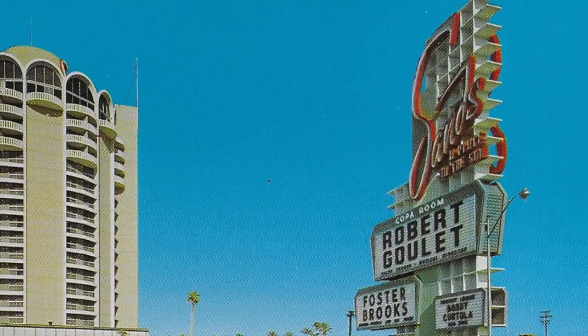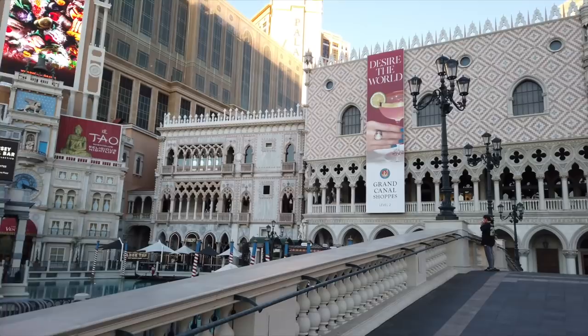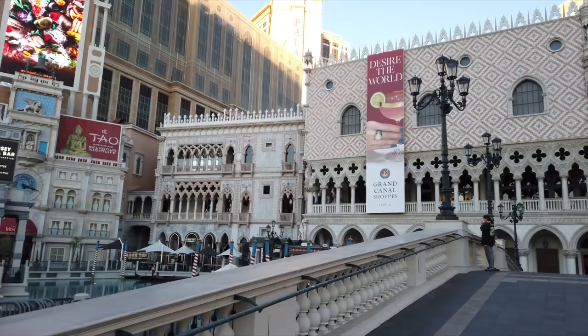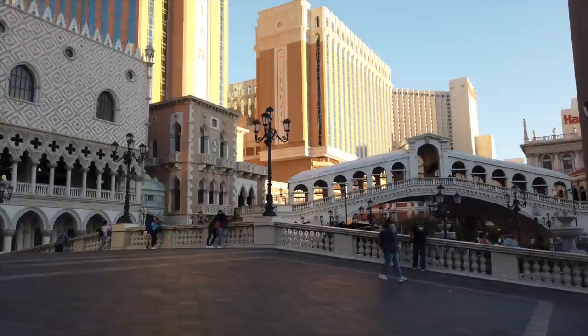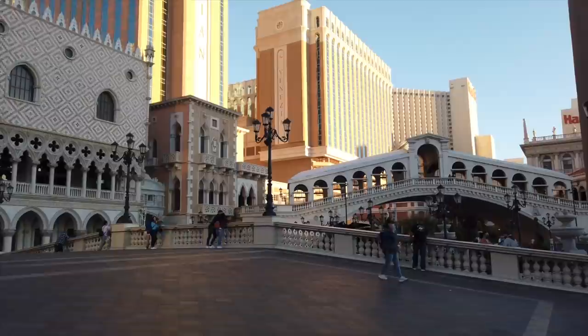The Venetian was built on the site of the iconic Sands Hotel and opened its doors in May 1999. It cost $1.5 billion, which made it one of the most expensive resorts of its kind. Indoors and out, the Venetian was inspired by Venice, Italy, and we just love the Renaissance architecture and historical accuracy of all of this, half a world away right here in Las Vegas.